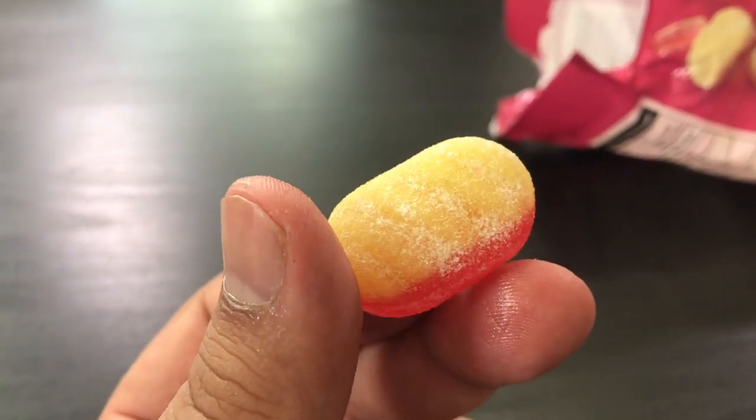First on my handy-dandy candy list, we have rhubarb and custard. This is from London. It's a very weird combination. Of all the different gummies they had, I felt like this is the most British and unique. It's actually a hard candy covered in a sugary type of coating — it looks like a gummy, but it is not. Is that what rhubarb tastes like? I'm not a fan. This is like a 4 out of 10.